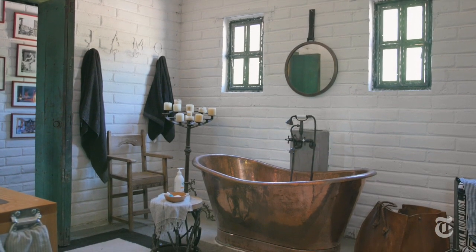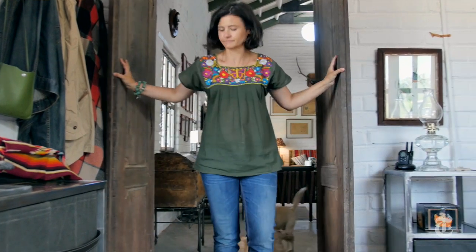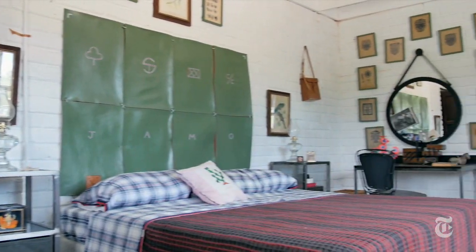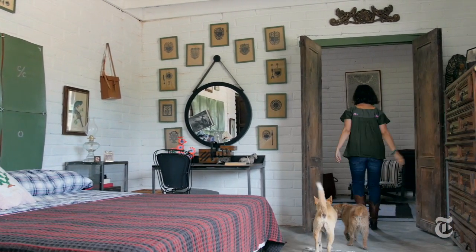Sometimes you buy an object because you need it, and sometimes you buy an object because you love it. These doors — we love them. It's not easy to find Oaxacan doors, so the minute we saw one that we loved, we bought it, kept it, and knew we were going to use it for the house.